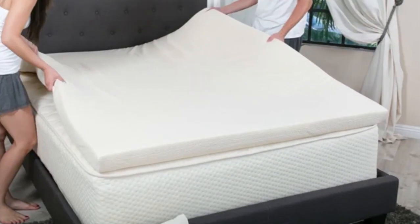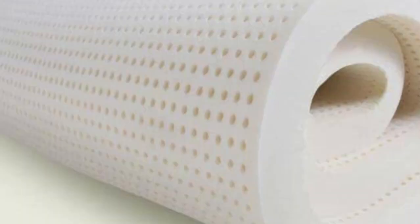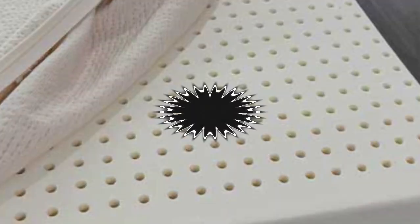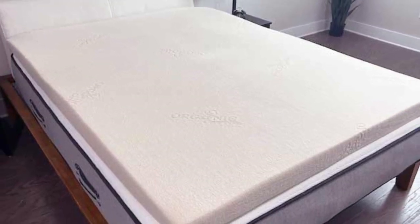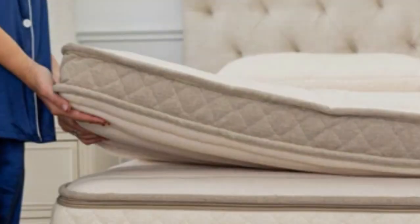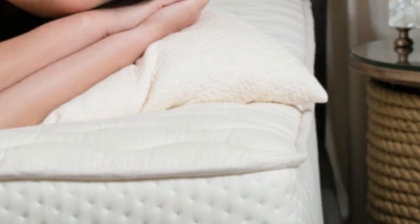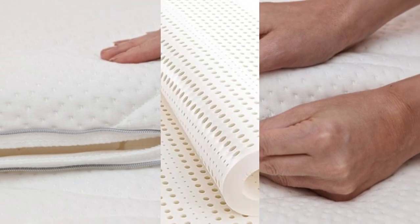An organic cotton cover is available for an additional charge. Natural Talalay latex in the topper results in a buoyant, floating sensation for sleepers. Latex distributes weight over a wider area than memory foam or polyfoam, so it feels more like sleeping on the topper than in the topper. The manufacturing process also makes Talalay latex springy and breathable. The PlushBeds Natural Latex Topper is supportive, pressure-relieving, and bouncy enough for sex. However, it may not isolate motion to the same extent as a memory foam topper. While this topper is not returnable, it is protected by a 5-year limited warranty.